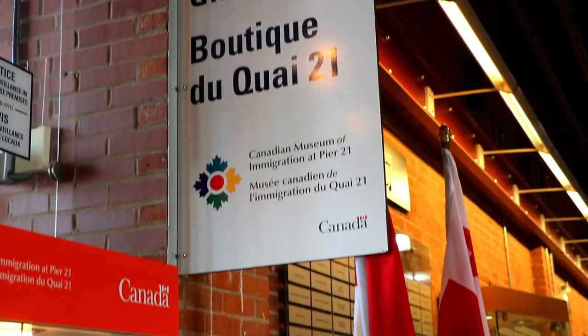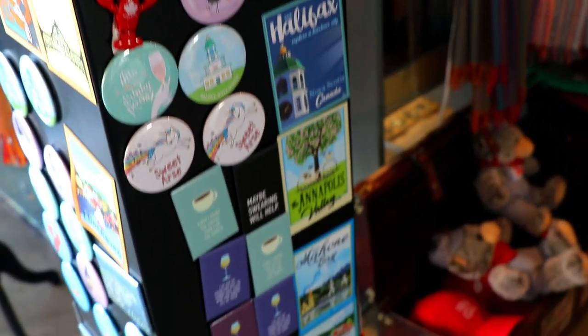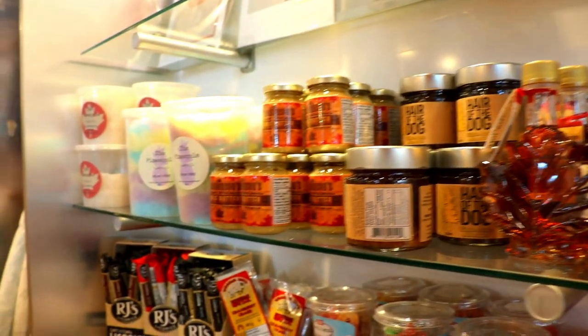We've finished doing the quick tour of the Immigration Museum — definitely come and check it out. We didn't go into a lot of depth because I want you guys to come and experience it for yourselves. Now we're going to check out the gift shop, which has a really good selection and is great for people from out of town looking to pick up local products.